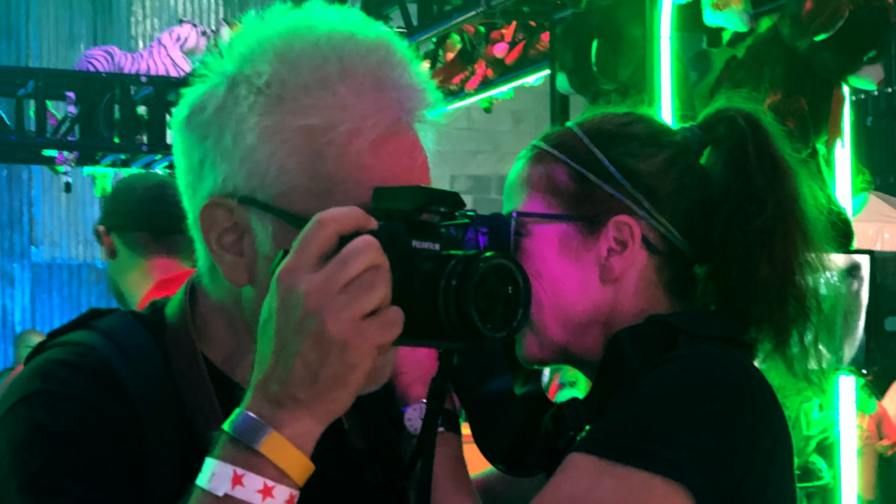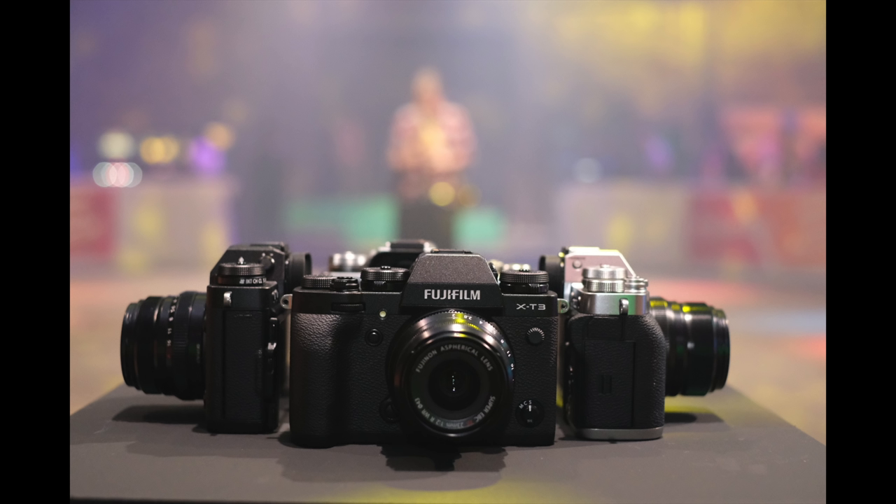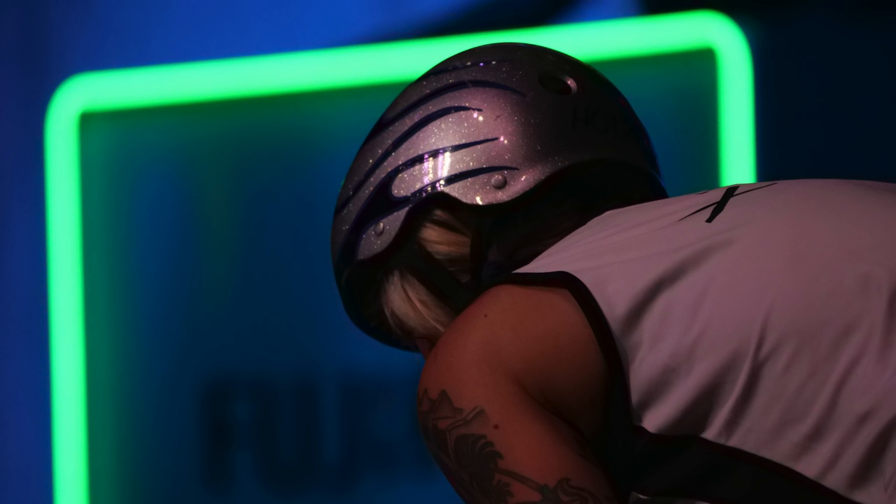Hey everybody, I'm Hugh Brownstone for Three Blind Men and an Elephant, and today I want to give you a very quick first impressions view after going hands-on two nights ago with Fujifilm's X-T3 at the official launch event in Brooklyn, home of my birth. I freaking love this camera because it let me do this.